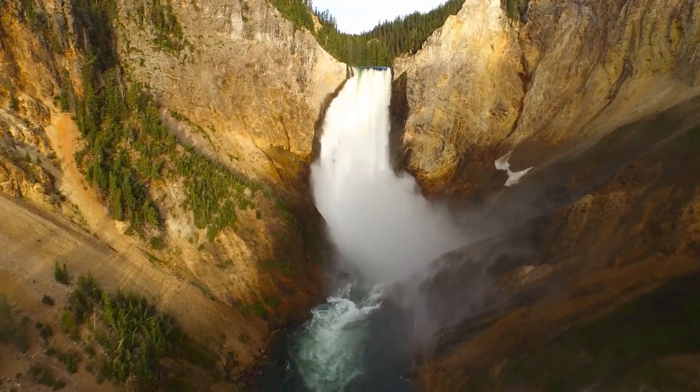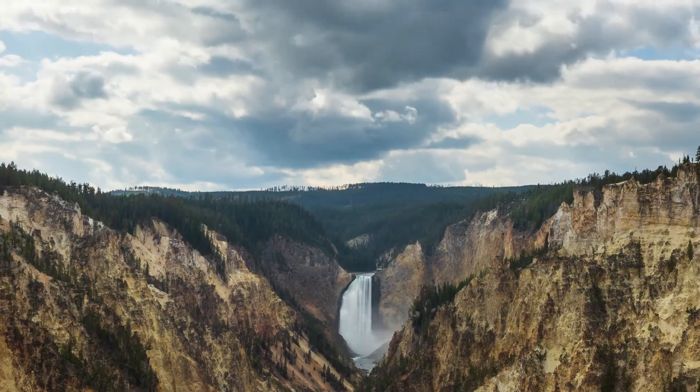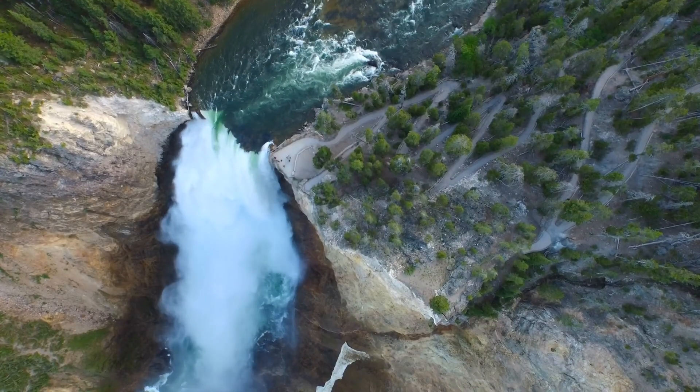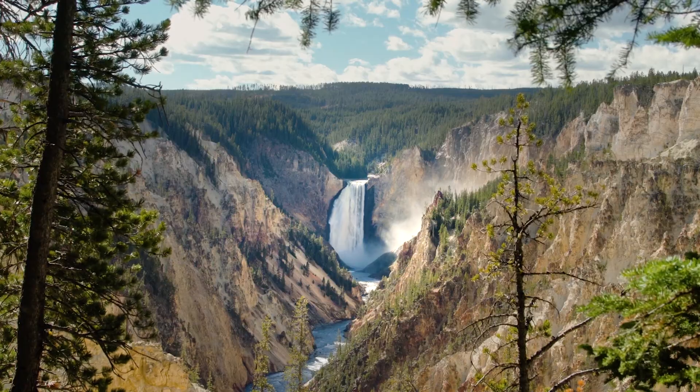Another great attraction in Yellowstone National Park is Artist Point. Located near Old Faithful Geyser, Artist Point offers spectacular views of the lower and upper terrace falls, as well as the Grand Canyon of the Yellowstone.